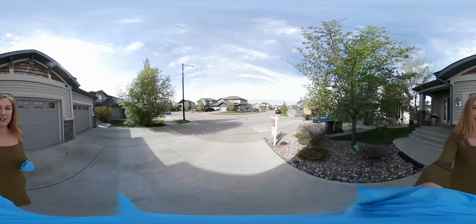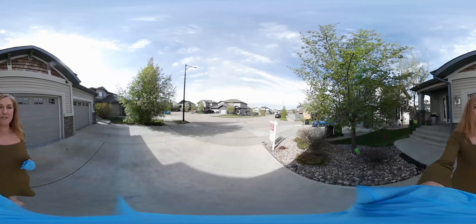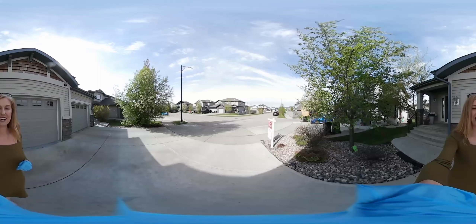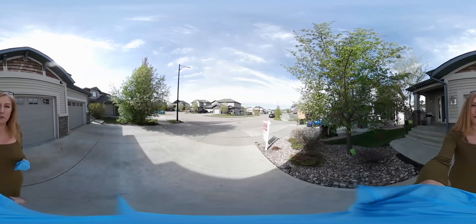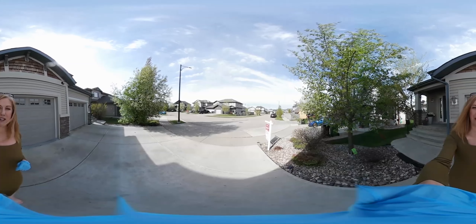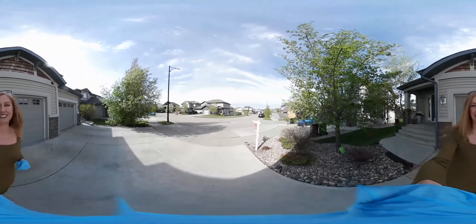Hi, this is Teresa Martin from Royal LePage Art Team. Welcome to my 360 tour of 5 Calvert Wind in Fort Saskatchewan. Just use your cursor and pan back and forth and you'll be able to get a full 360 view of this property on your Android device or your PC. Let's go take a look.